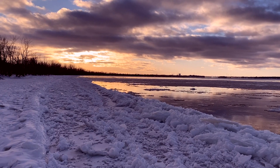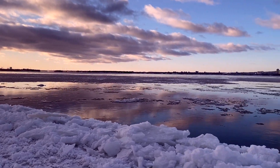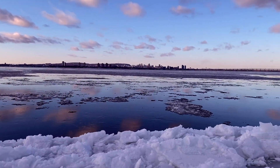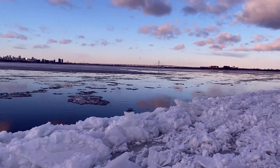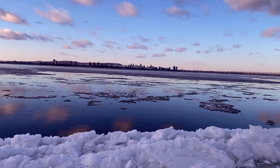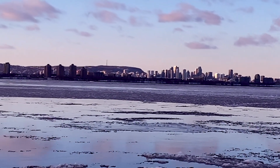We're now on our way back to Montreal and it's soon going to be dark, but for now we're enjoying this beautiful sunset. This is the St. Lawrence River and we can see Montreal's downtown in the distance.